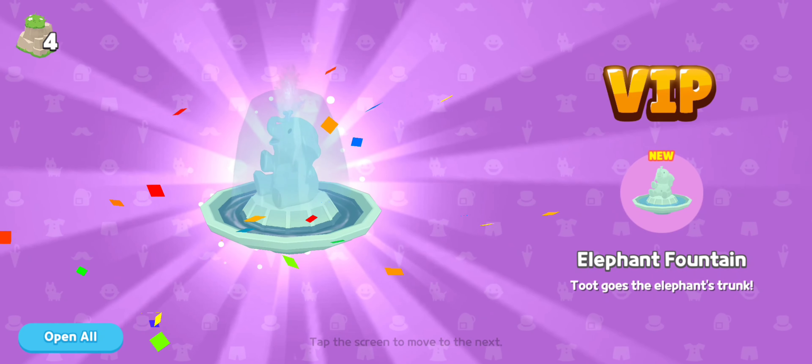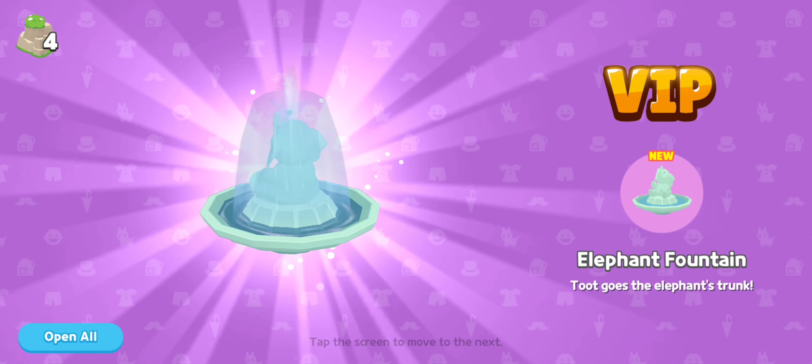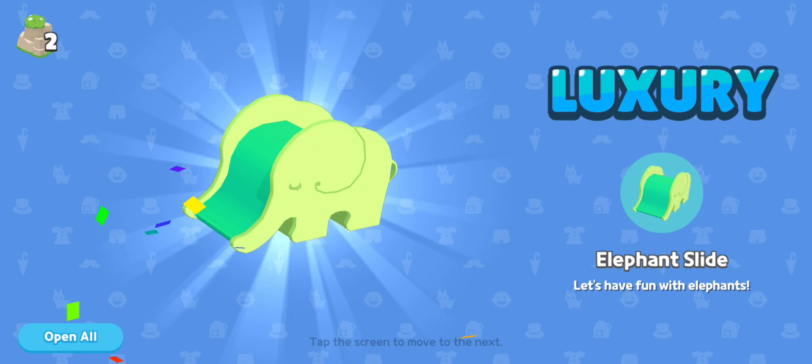Wow, an elephant fountain! It's funny because I couldn't get the fountain from the other draw and I hit it like nine million times. And the elephant slide — adorable, adorable!